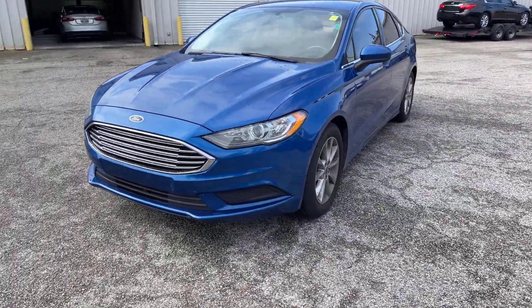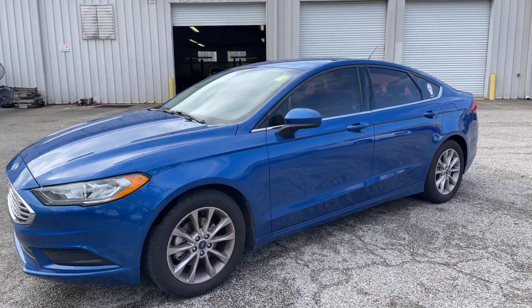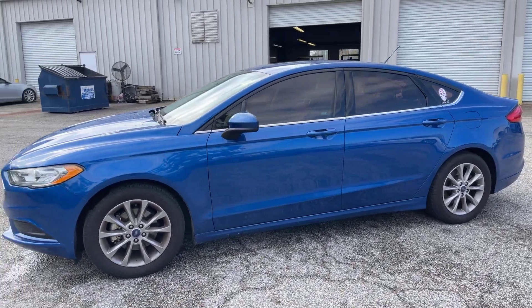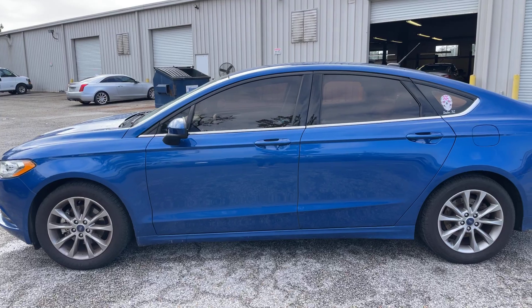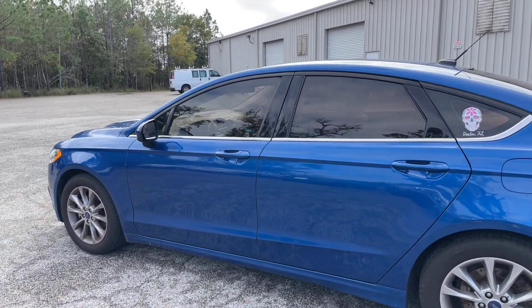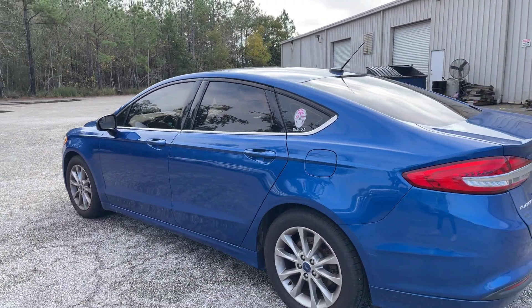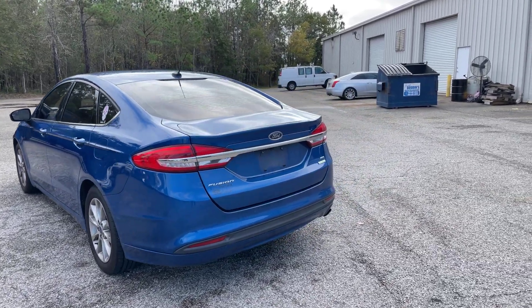We'll go ahead and get going here on the driver's side of the vehicle. We do have the alloy wheels throughout as well. Not seeing any big dents or anything like that throughout the car. We do have our fuel tank here on the driver's side — I believe this Fusion gets up to 32 miles to the gallon, which is incredible.